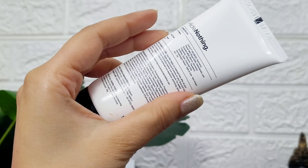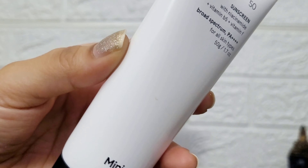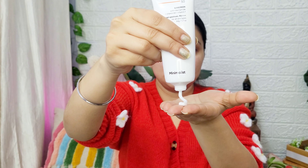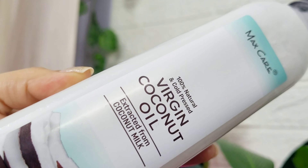Next I am using Minimalist sunscreen. Whether it is summer or winter, sunscreen is something we should never skip. I purchased this one from Minimalist about 5 months ago — I use it on my hands, ears and neck area too. It has SPF 50 and PA+++ which will protect you from UVA and UVB rays, and it is suitable for every skin type. It is honestly the best sunscreen I can recommend right now.